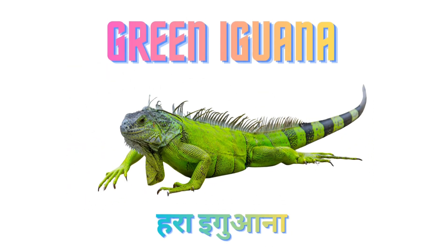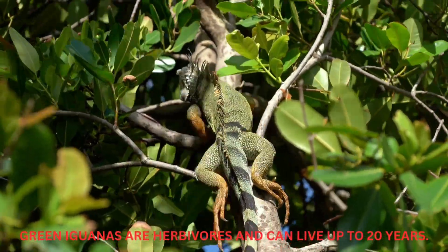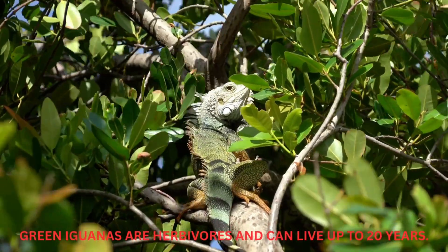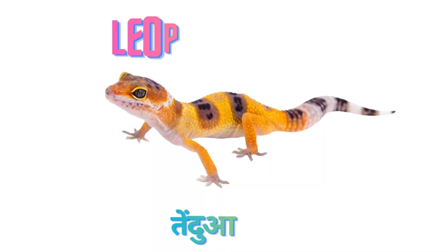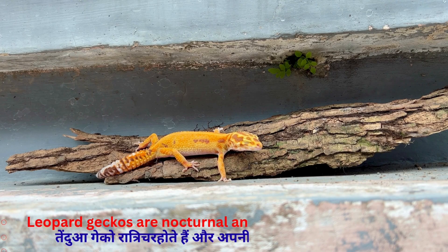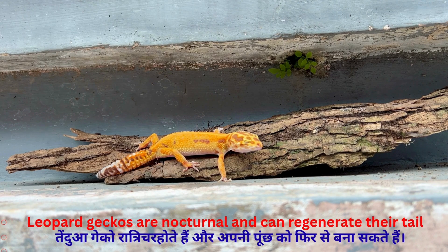Green Iguana. Green Iguanas are herbivorous and can live up to 20 years. Leopard Gecko. Leopard Geckos are nocturnal and can regenerate their tail.